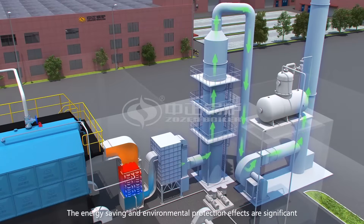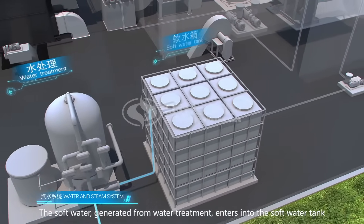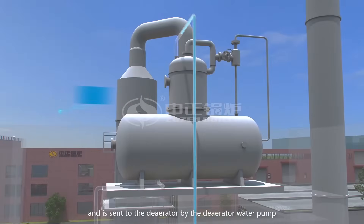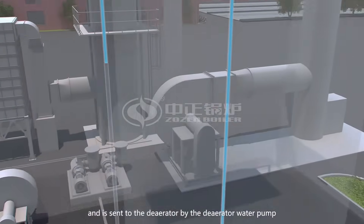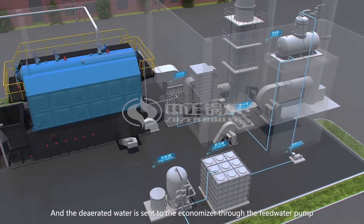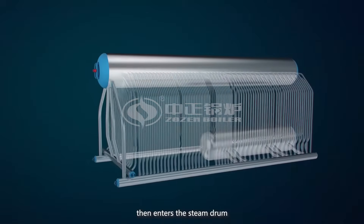The energy saving and environmental protection effects are significant. The soft water, generated from water treatment, enters into the soft water tank, and is sent to the de-aerator by the de-aerator water pump. The de-aerated water is sent to the economizer through the feed water pump, absorbs flue gas heat there, and then enters the steam drum.